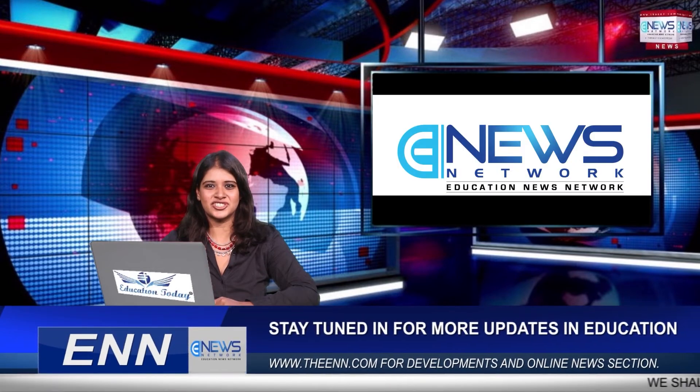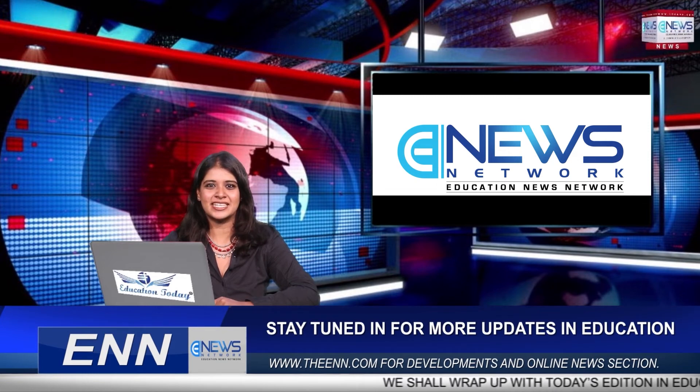That's all for today. Thank you for watching Education News Network. For more such videos, do log on to our website theann.com and don't forget to like, share, comment and subscribe. Signing off, this is Nitya Krishnamoorthi.